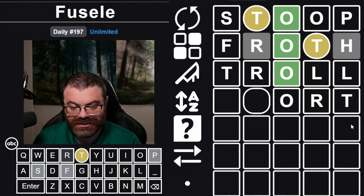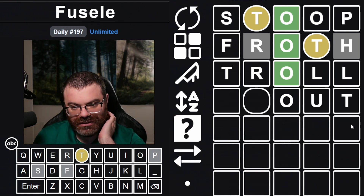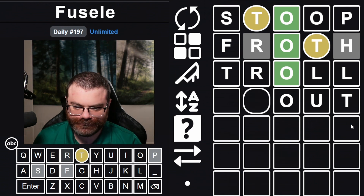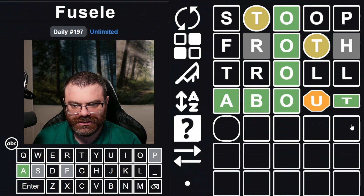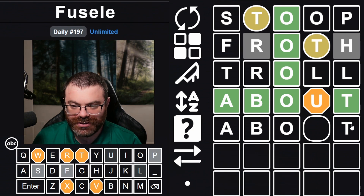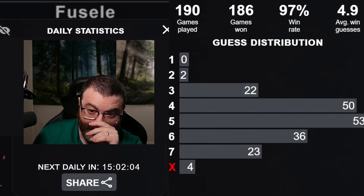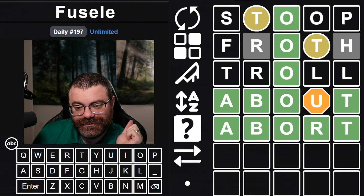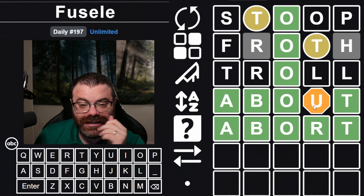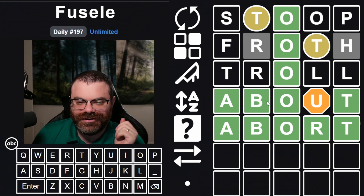ORT seems to make some amount of sense. So does OUT. These are going to be alphabetical clues. We can't do shout. What would we do — like about? I guess that's not terrible. Definitely not terrible. Abort. Oh, so it was an R. Wow. About was definitely a good guess. Maybe I should have ended up with the ORT there. I can't believe I used R twice and still didn't learn that there was an R in the word.